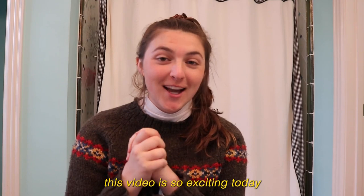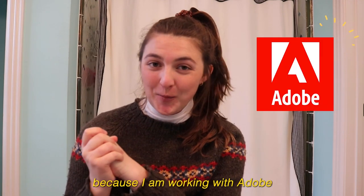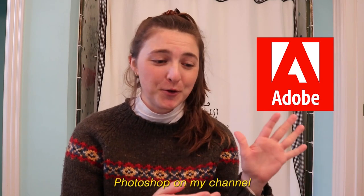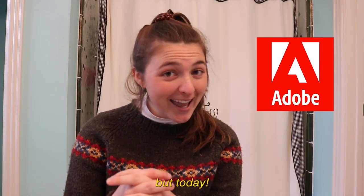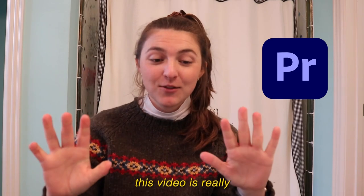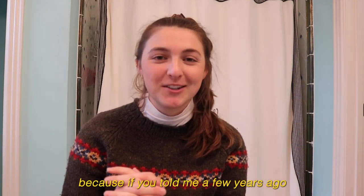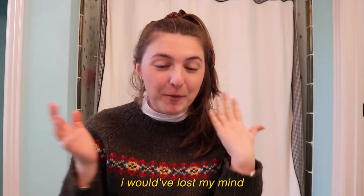This video is so exciting today because I am working with Adobe. I am Adobe's biggest fangirl — I used to have videos where I would Photoshop on my channel using Adobe Photoshop. But today we are using Adobe Premiere. This video is really a dream come true because if you told me a few years ago that I would be working with Adobe, I would have lost my mind.